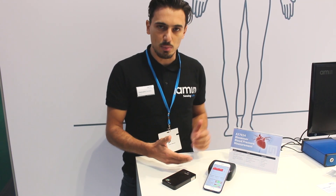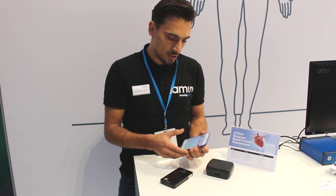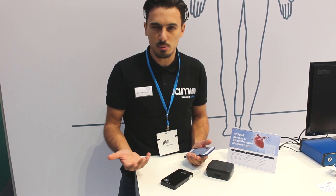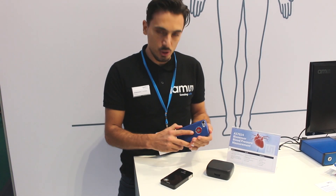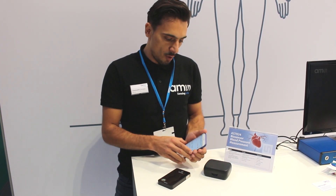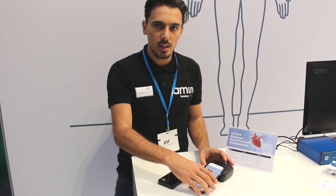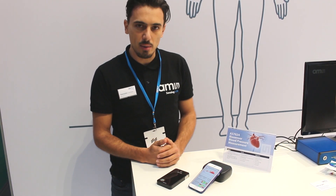What you get is continuous blood pressure — you can measure blood pressure in daily life at any time. You could take your phone during a customer meeting or daily activity, put your finger on the sensor, run the app, record blood pressure, and stream this to your doctor. This allows prevention, but also tracking for people already managing hypertension, for example.